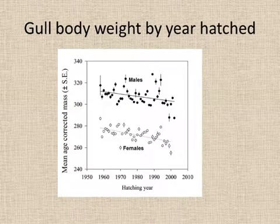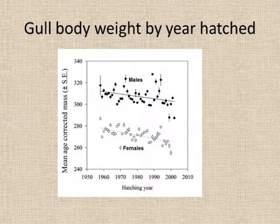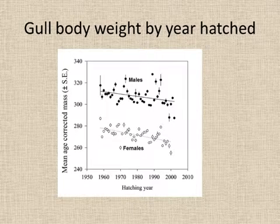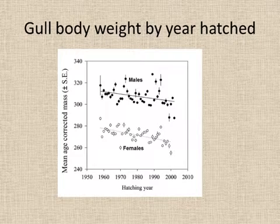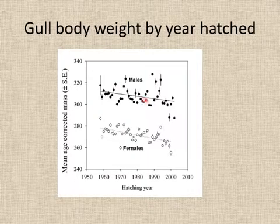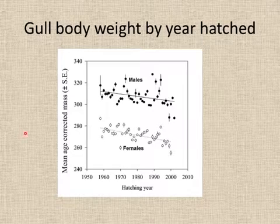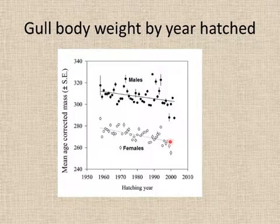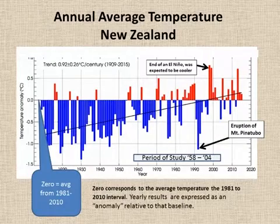Over the period of the study from 1958 to 2004, there was a trend for all of the animals to become a little bit lighter — to lose a bit of their body weight. You can see there's a definite trend with males losing a little bit; it's only about 10 grams, but it's definitely a trend. And the same with females — on average, they're losing about 10 grams or so.